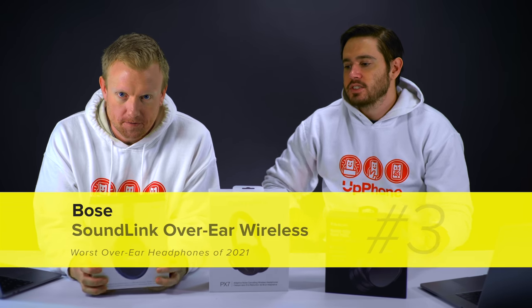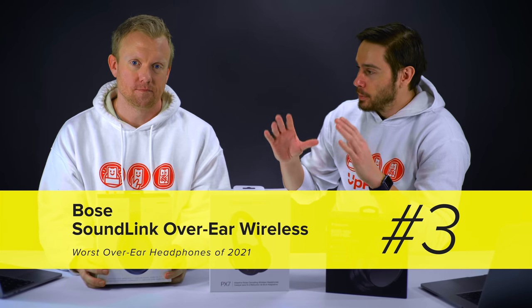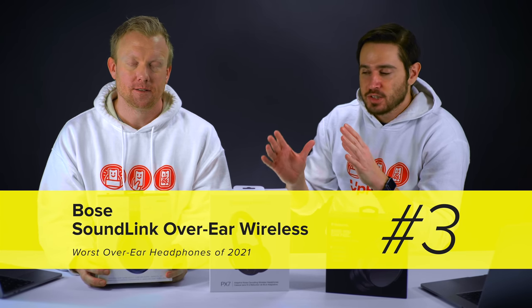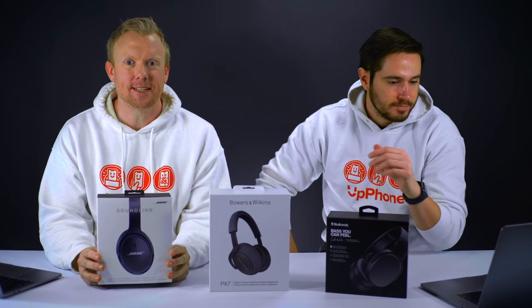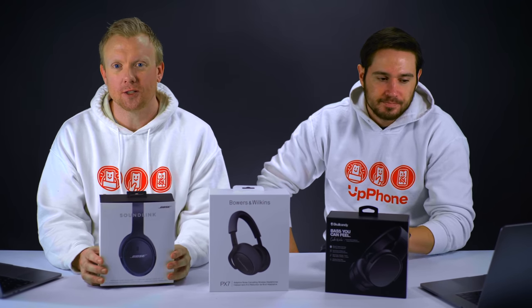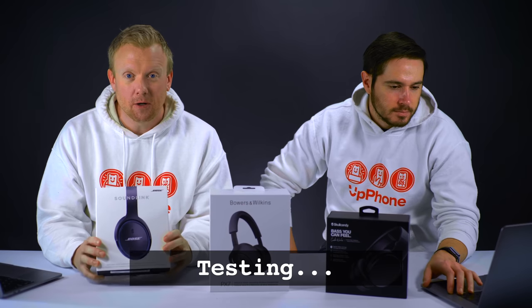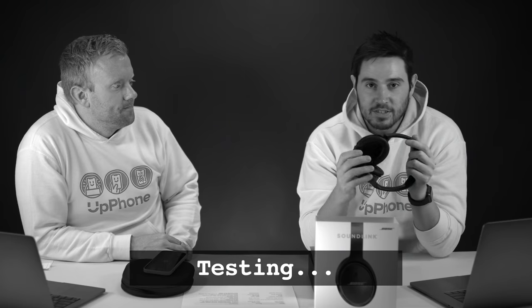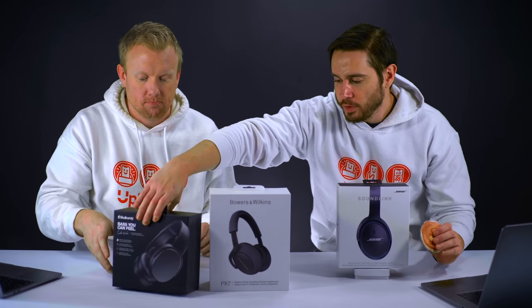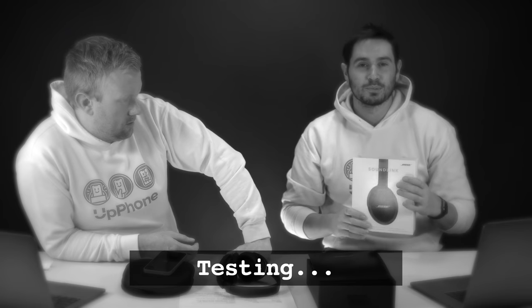Number three. Part of the issue with these Bose headphones is we're also comparing them to all the other Bose headphones which we love so much, and these stand out as the worst for me. They were the only ones that didn't hold up in terms of sound quality or construction. It's like Bose wanted a $200 pair of headphones they could sell still with the Bose name. If you like dull music - you're not going to get a powerful sound from these. I would say it was pretty dull.